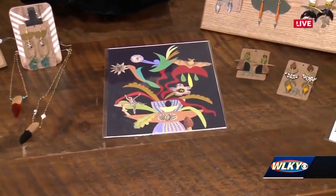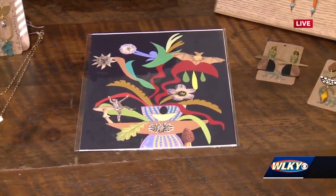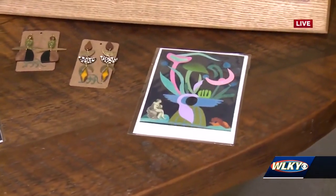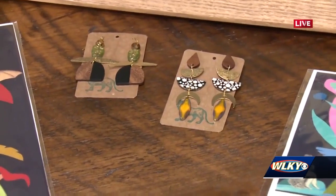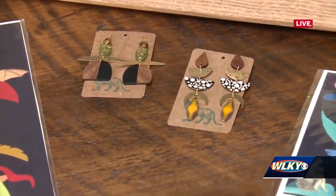What does it mean to you for people to purchase your art or your earrings and see them walking around? It's so nice. If it makes somebody happy and feel good about their day and what they're wearing — having a little flare — that's fantastic.